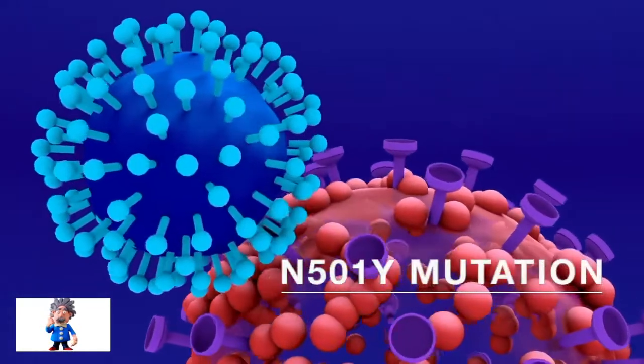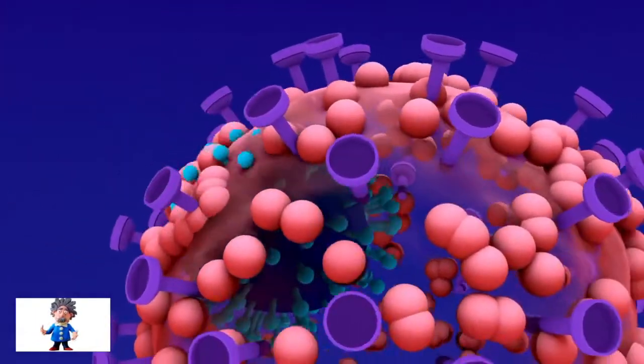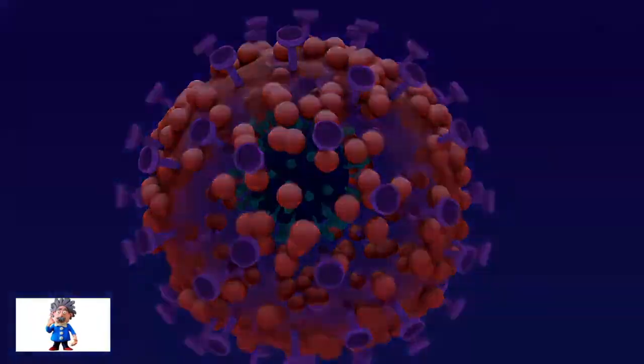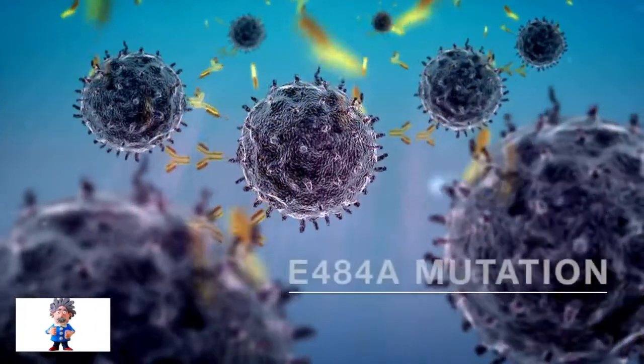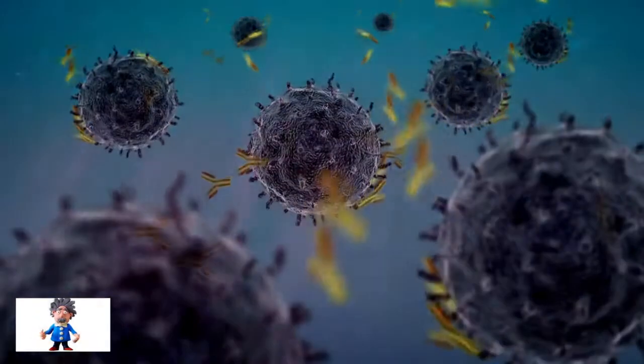For example, the N501Y mutation appears to increase the ability of the virus to enter cells, which makes it more transmissible. While mutation E484A is associated with helping the virus evade detection by our antibodies.